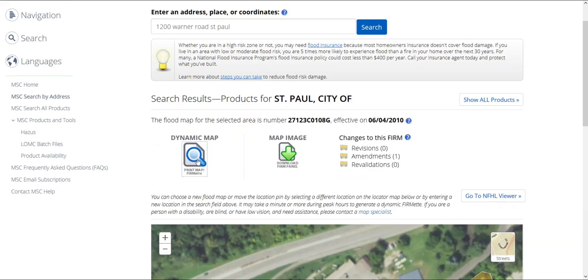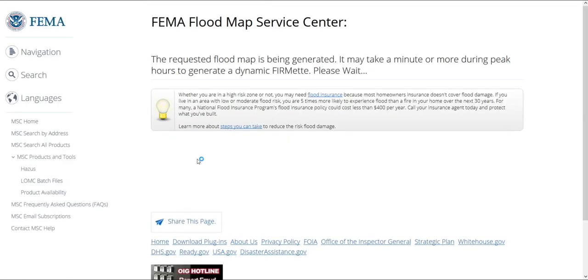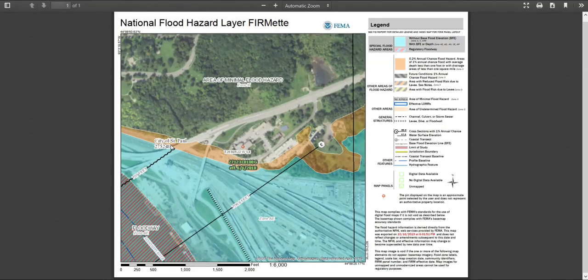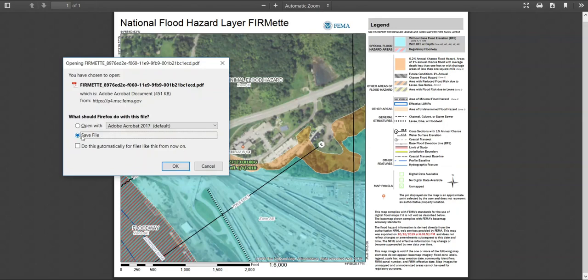To make a FIRMETTE, we will select the icon for a dynamic map just above our map. The page will then say your requested flood map is being generated. After a short wait, our official floodplain map, or FIRMETTE, will pop up as a PDF and is ready to be printed or saved. Depending on how busy the FEMA site is, it could take a minute or more. We can select the download icon, which is third from the left in the top right of the PDF window, to download. Selecting Save File and OK will accomplish this.